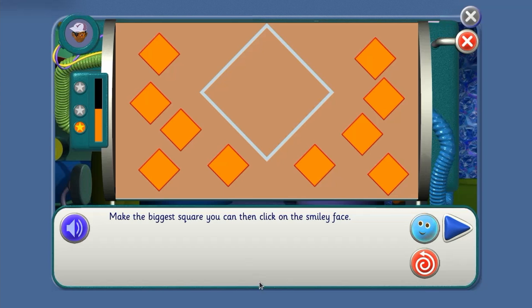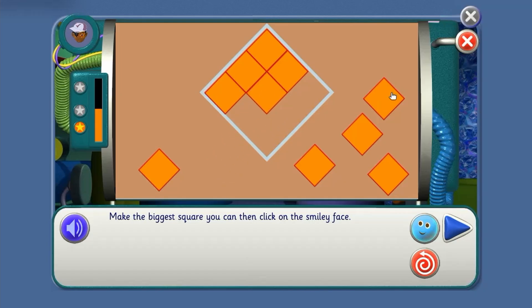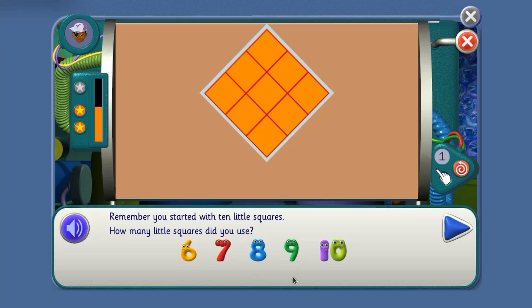Let's do it! Counting: 1, 2, 3, 4, 5, 6, 7, 8, 9. Well done! You used nine little squares to make a bigger square.